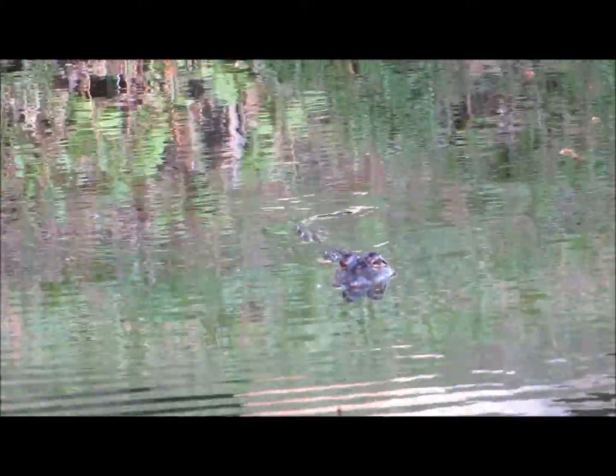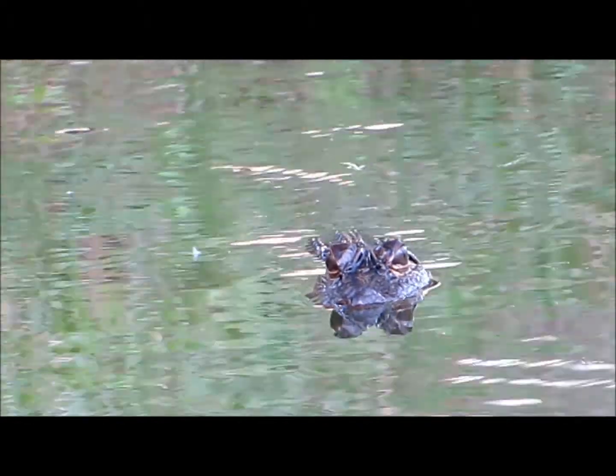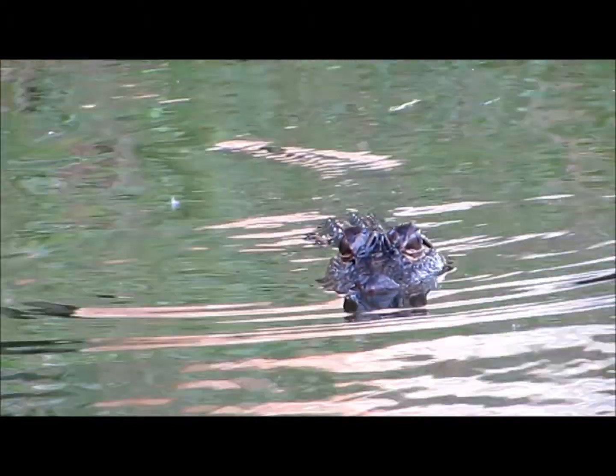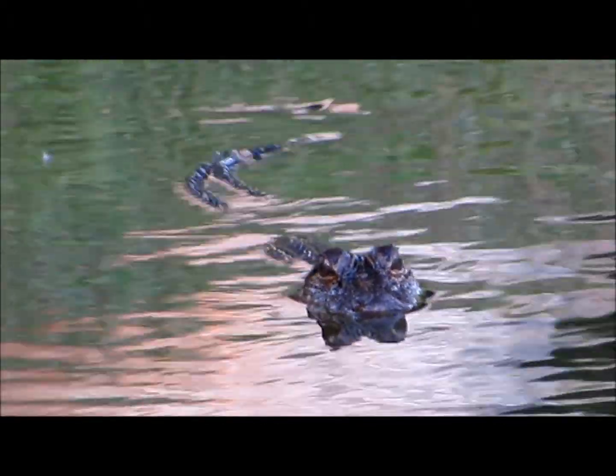Now, the alligators, because they're cold-blooded, they do have to come out and soak up the sun. I did not even know when I started filming this — that is the mom, which is maybe not a good thing.